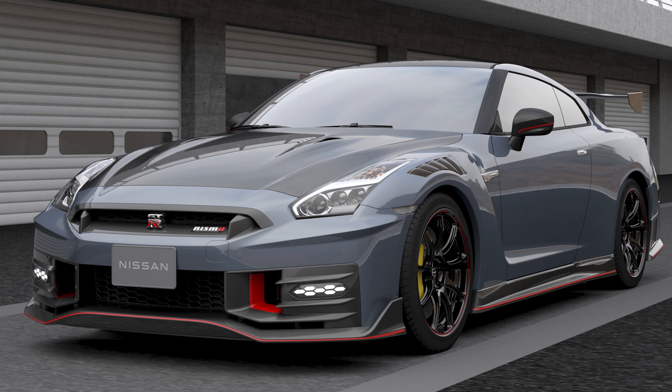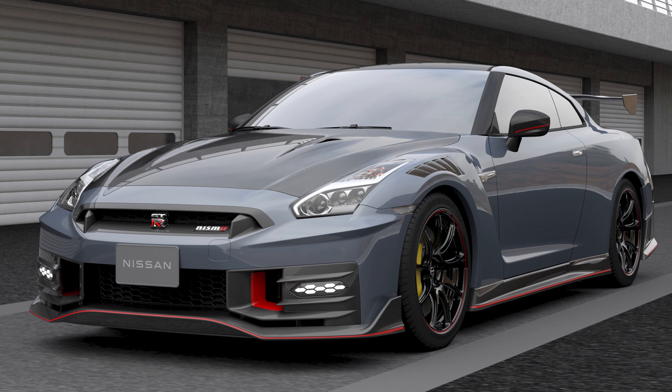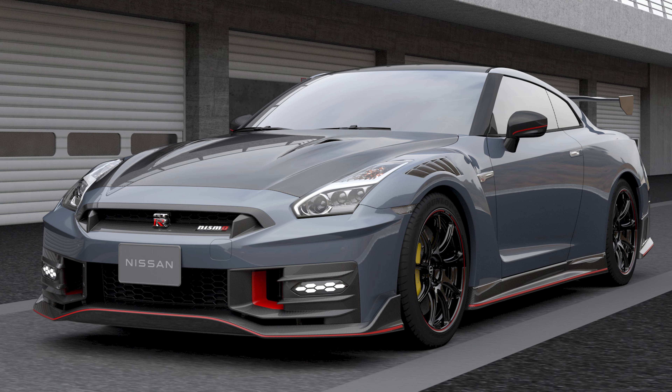Finally, if you want to spend more, you can opt for a Nismo appearance package that gets you red accents on your wheels and a carbon fiber hood. The 2024 Nissan GT-R begins arriving at dealer lots this spring. Nismo versions, however, won't show up until later in the summer.